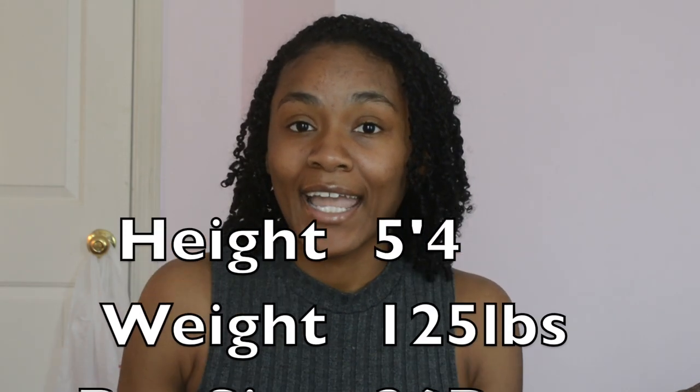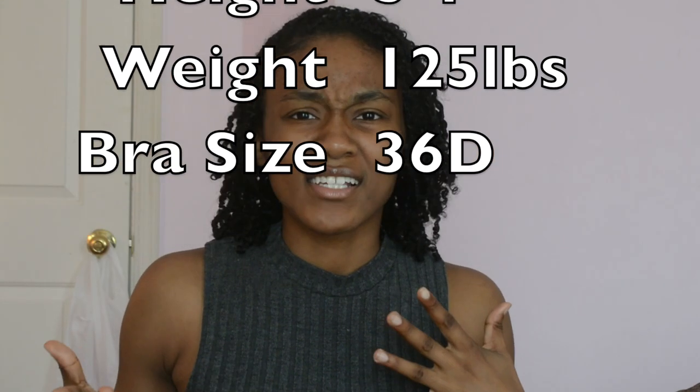I also am going to tell you my sizes right now, because one thing I really hate about bathing suit try-on hauls is when they're like, 'Oh my god I love the fit, I got a large.' Okay, but what are your actual sizes? How tall are you? How much do you weigh? I don't like that. So I am 5'4", I weigh 125 pounds, and my bra size is a 36D. So if you're around my same proportions this will probably work for you, and if not, you can judge based on how different you are from me. That's one of my biggest pet peeves — why are you telling me it fit perfect if I don't know how you fit?